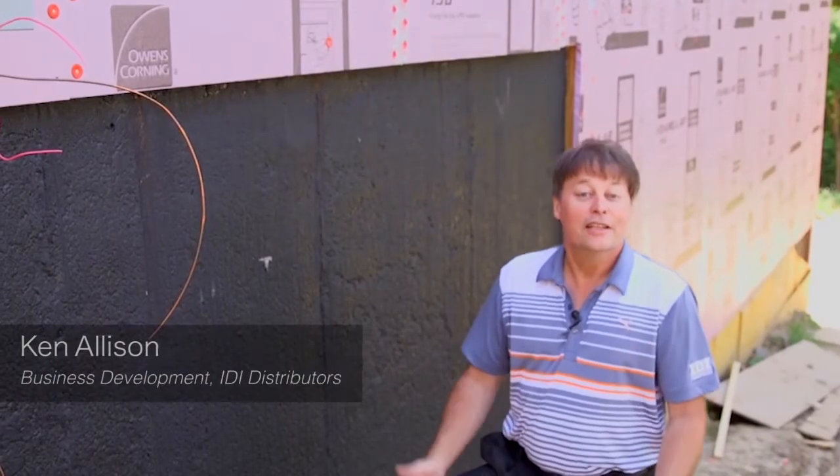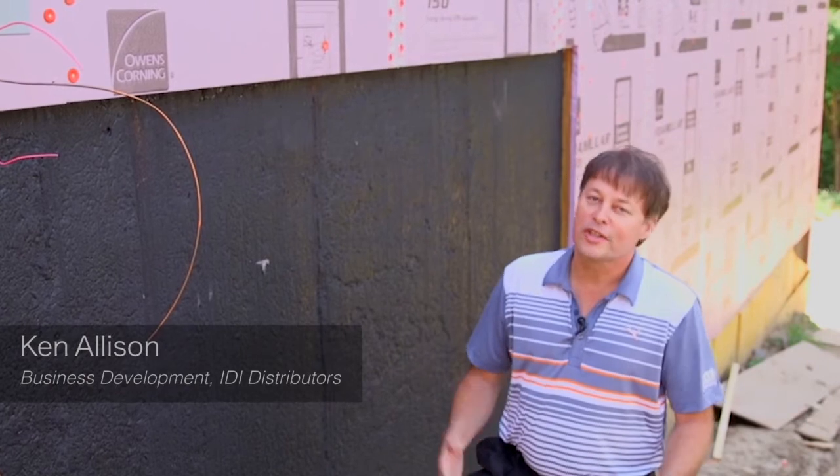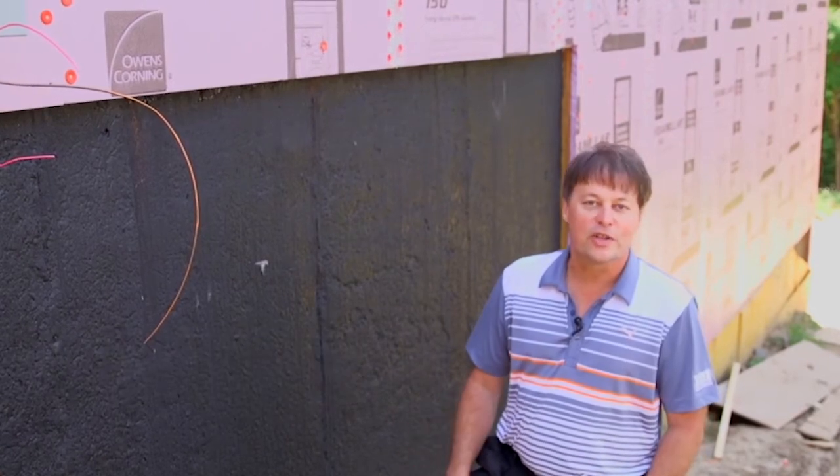Ken Allison here with IDI. We're your insulation source and today we're going to talk about continuous insulation.